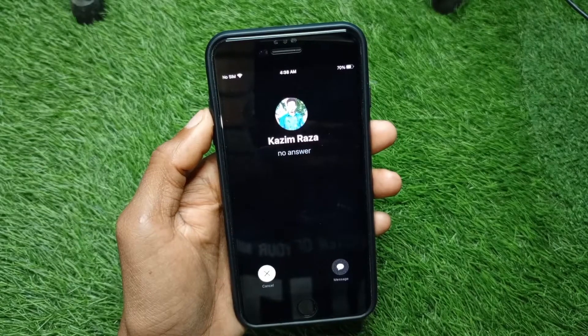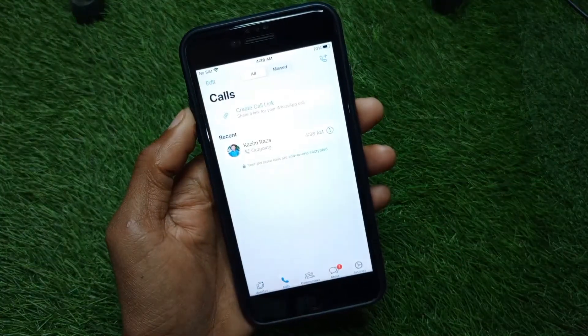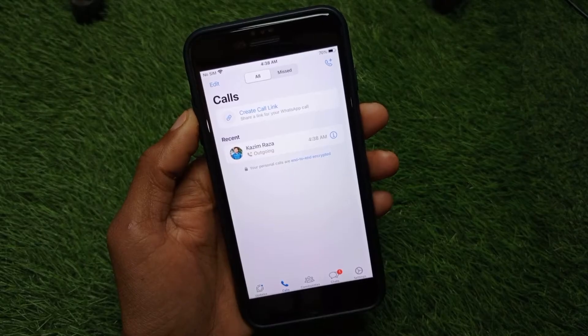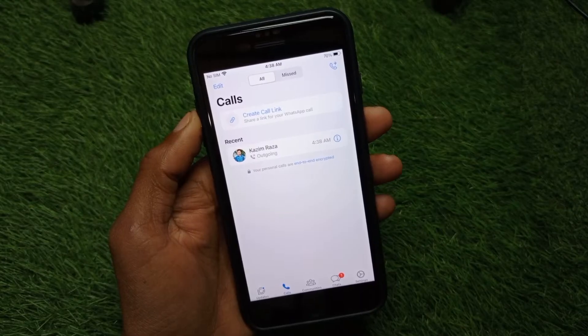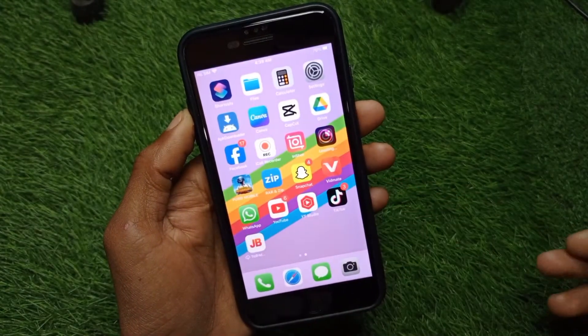Hello guys, welcome back to my YouTube channel. In this video I'm going to show you how to fix the WhatsApp automatically call decline problem on iPhone. If you're using any iPhone and when you make a call on WhatsApp you're facing the issue that your call is automatically declined, you can easily fix this problem. Let's get started without wasting any time.